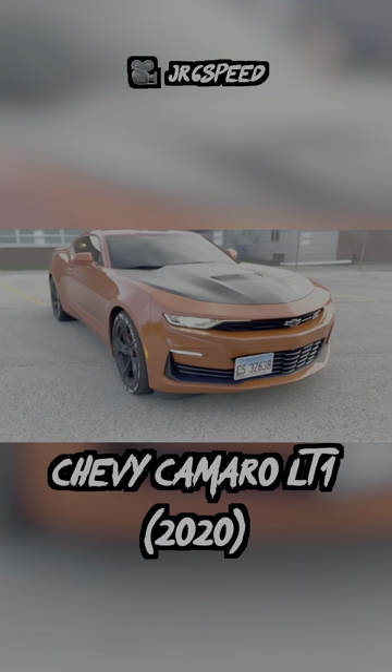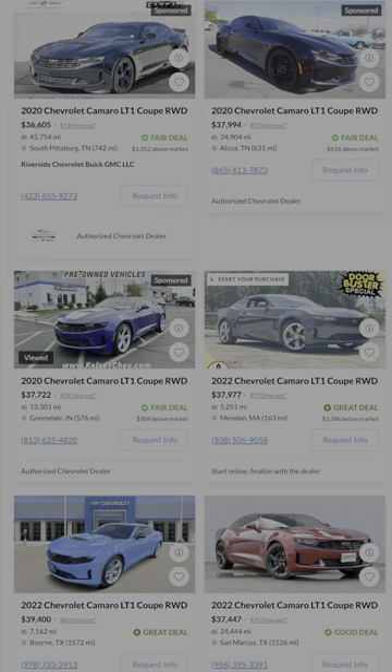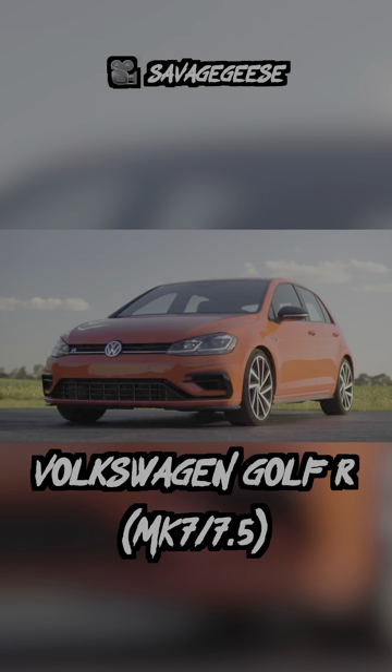The 2020 Chevy Camaro LT1 is definitely the power king of this list with over 450 horsepower from a V8. And when you pair that to the manual, you're surely gonna have some fun, especially with rear-wheel drive. For those looking for a manual and all-wheel drive,